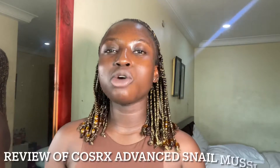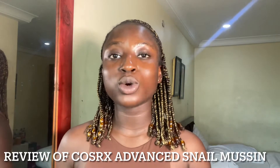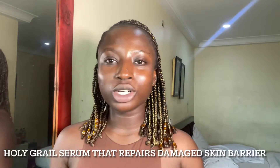So guys, in today's video I'll be reviewing the COSRX Advanced Snail 96 Mucin Essence. This is an essence or hydrating serum that has been popular and you see different people buying it. I made a review earlier about COSRX skincare products and this product was part of it, but I would like to drop a detailed review now. Before you buy it, you want to know some things about this serum.